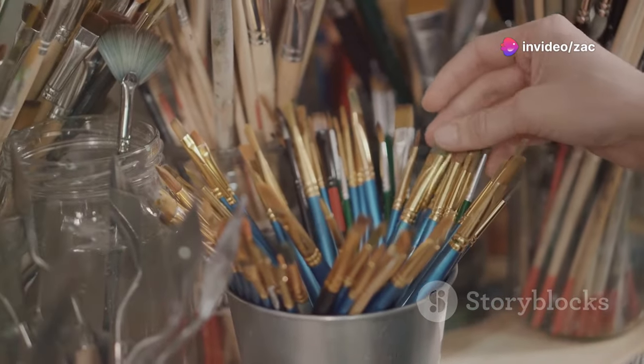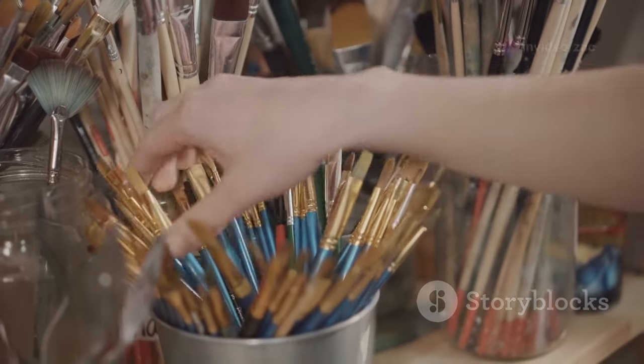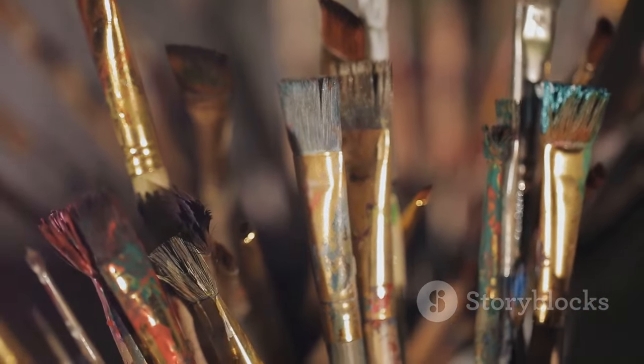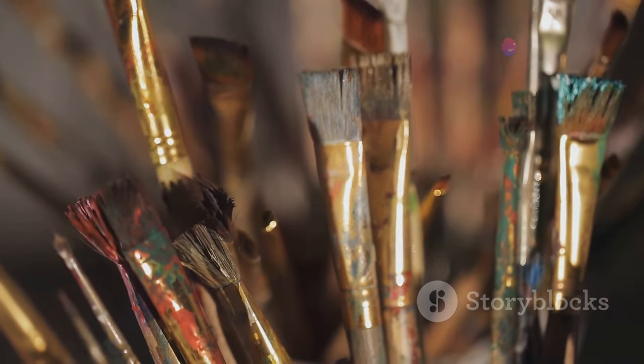Remember, painting should be a joyful experience, and having the right tools can make all the difference. So treat yourself to some good brushes — you deserve it, and your paintings will thank you for it.